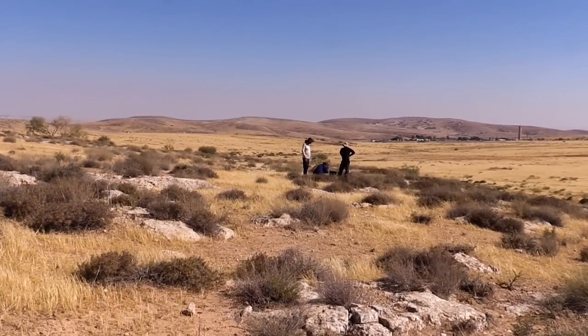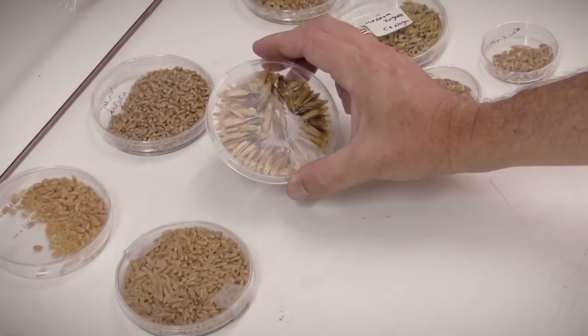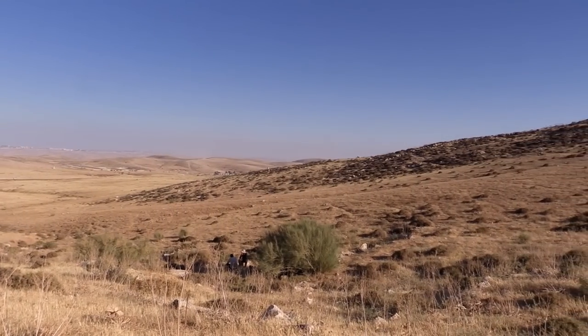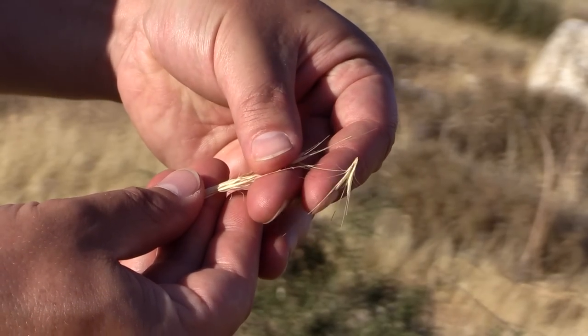Crop wild relatives are already being used to make improvements to our food crops, but they are underutilised and under threat of extinction. Protecting the wild relatives of our major crops will help us to adapt and survive.